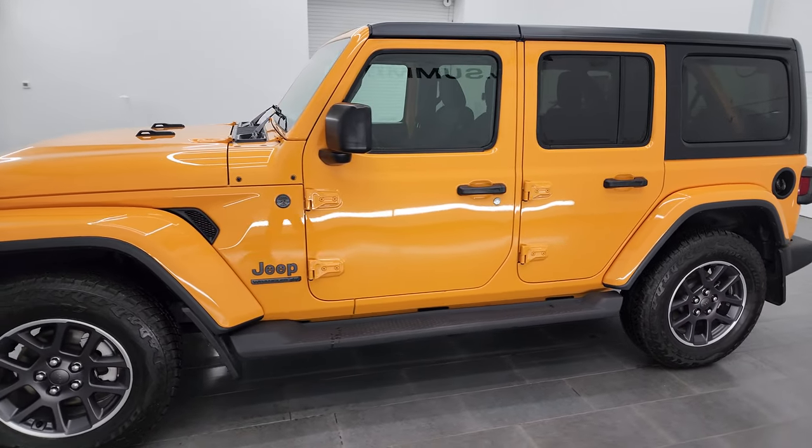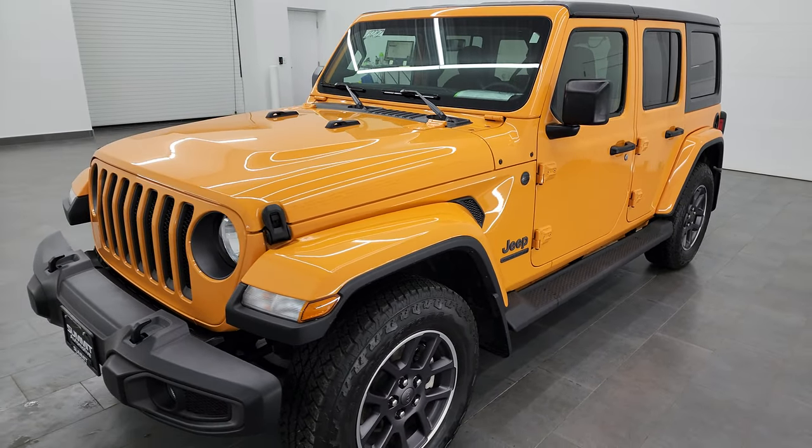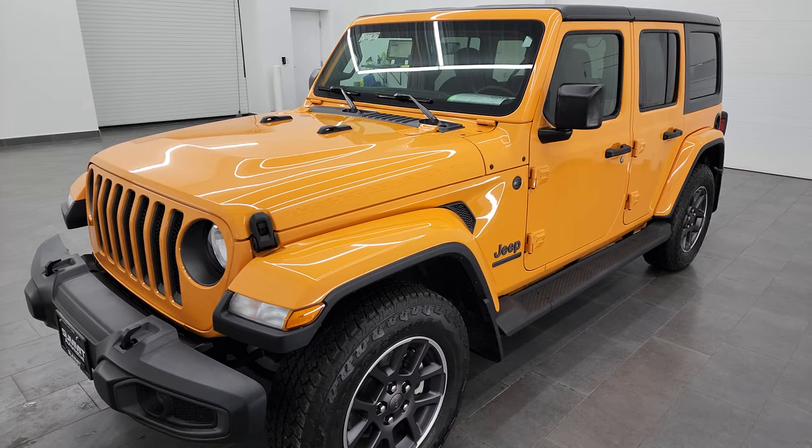This 2021 Jeep Wrangler Sport has the 3.6 liter Pentastar V6 engine, paired up with the 8-speed automatic transmission. It's going to get you 285 horsepower and 260 foot-pounds of torque.